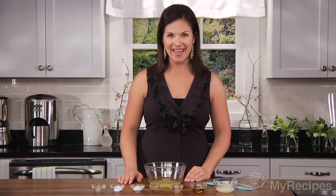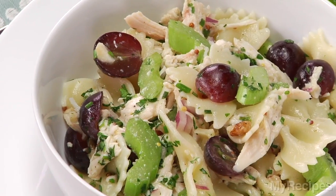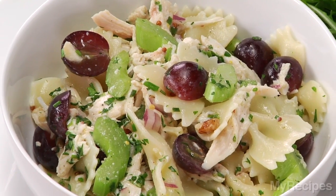Pasta salad is the ideal weeknight meal because it's so simple and quick, plus it can be made ahead. This recipe uses chicken, nuts, fruit, and vegetables to make it a hearty and healthy dinner.